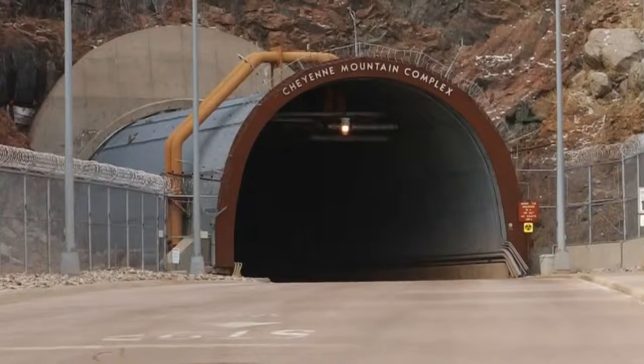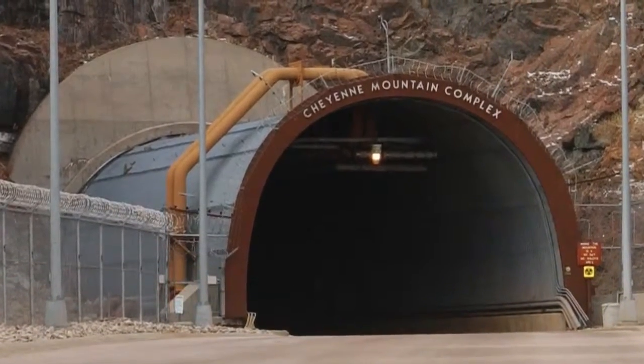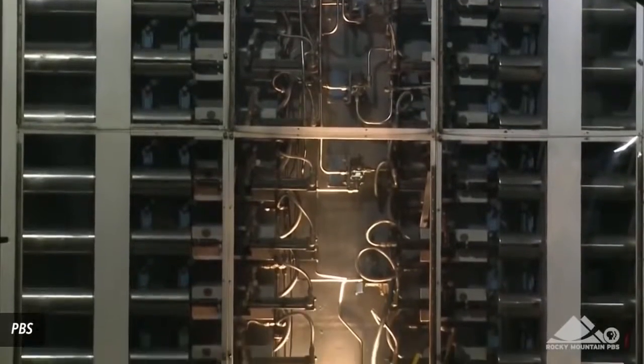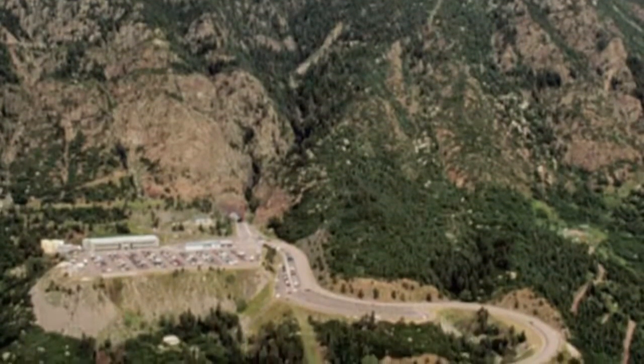Number 6: Cheyenne Mountain. The U.S. military has become quite reliant on its current communications abilities, and the Pentagon intends to keep those systems up and running no matter what. They've been moving equipment deep inside the Colorado mountain to keep it safe in the event of an electromagnetic pulse event.